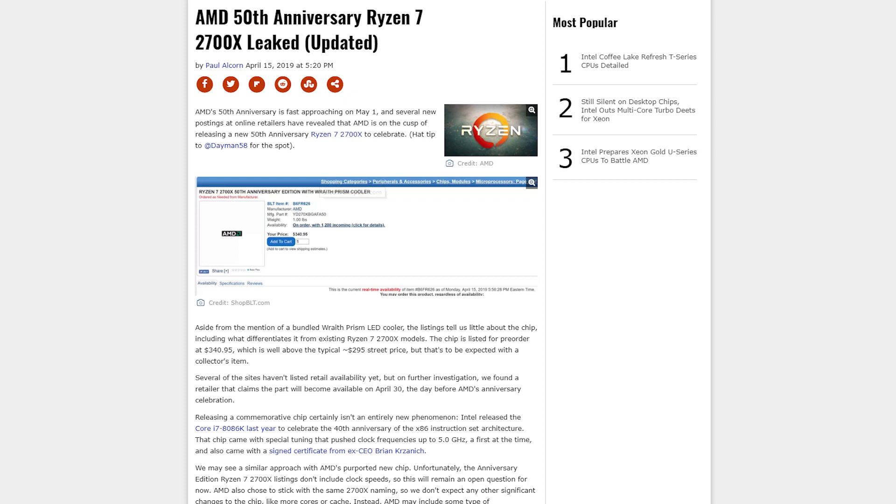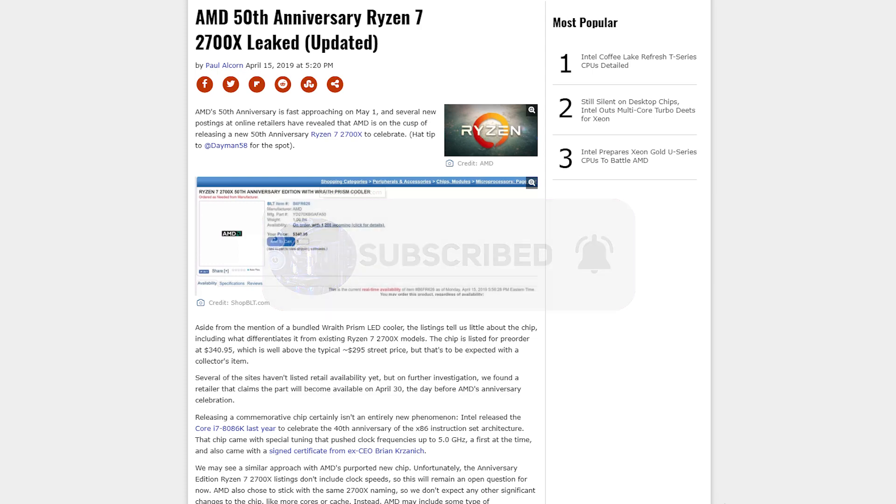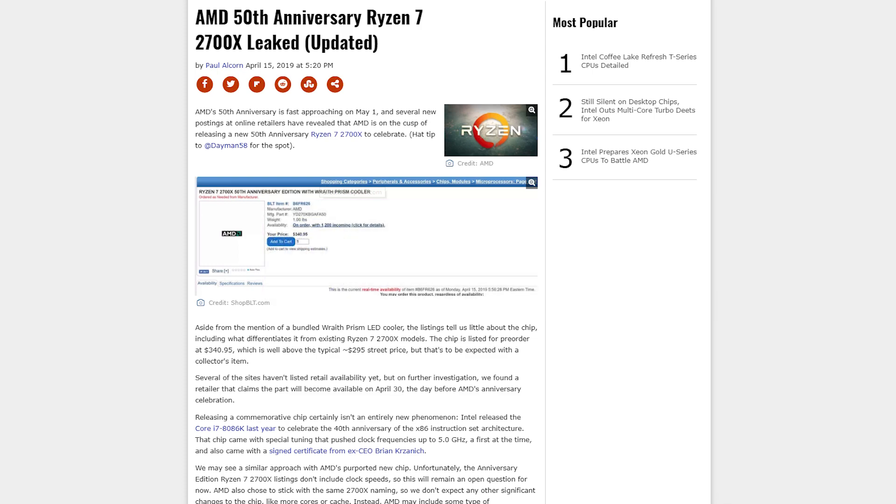That's it all for me today, guys. If you did like the video, then do give me a thumbs up, go ahead and click that subscribe button, click that bell icon for more notifications, and I shall see you all in the next video.